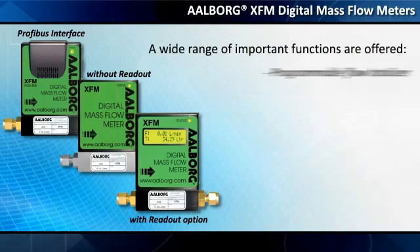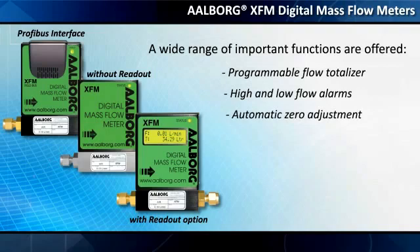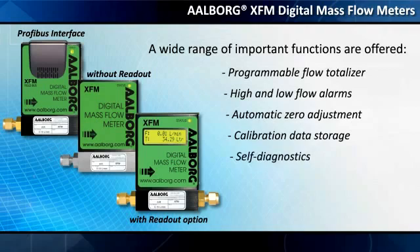A wide range of important functions are offered, including a programmable flow totalizer, high and low flow alarms, automatic zero adjustment, calibration data storage for up to 10 different gases, and self-diagnostics.